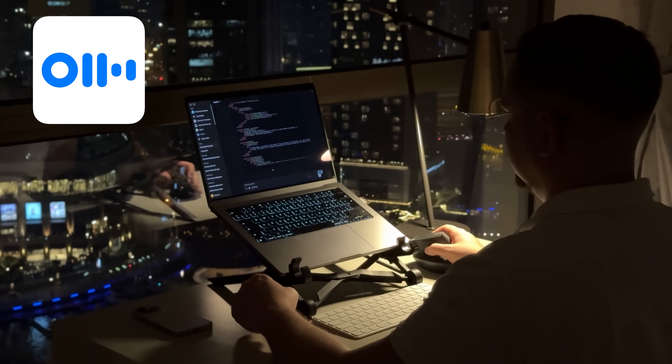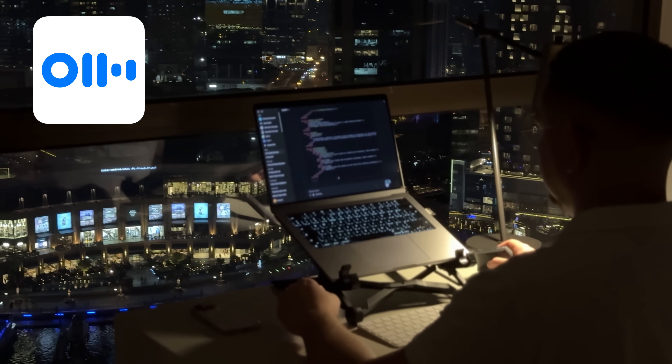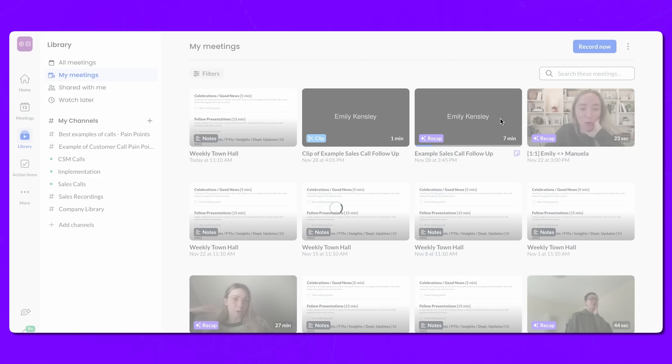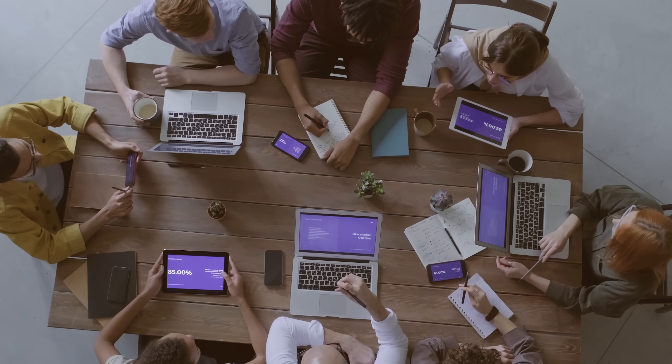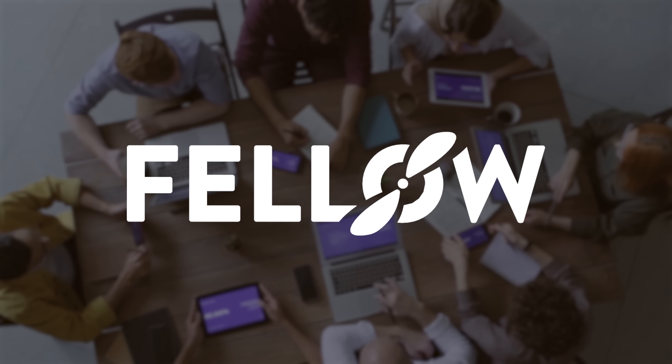Compare that to Otter, which just stores recordings in a user's account that they can share via link. It's a much simpler model, but it doesn't offer anywhere near the same level of controlled, workspace-wide sharing. For an executive handling sensitive information, Fellow's controlled access model is absolutely perfect.